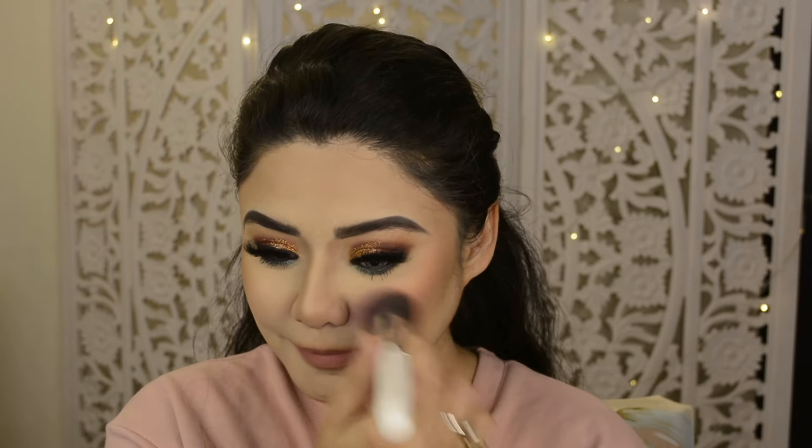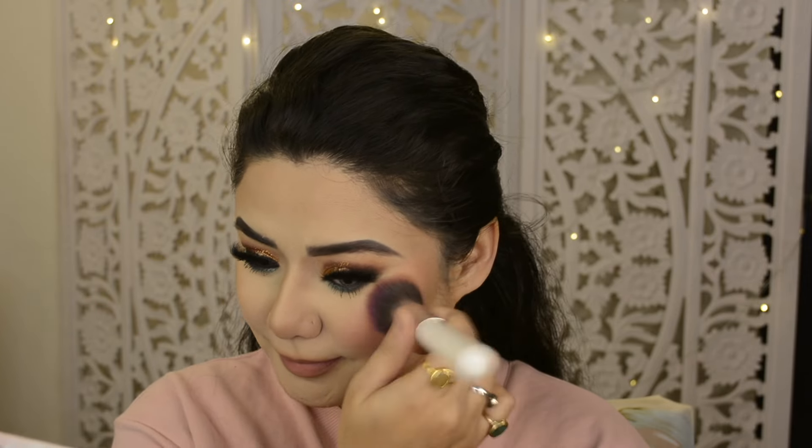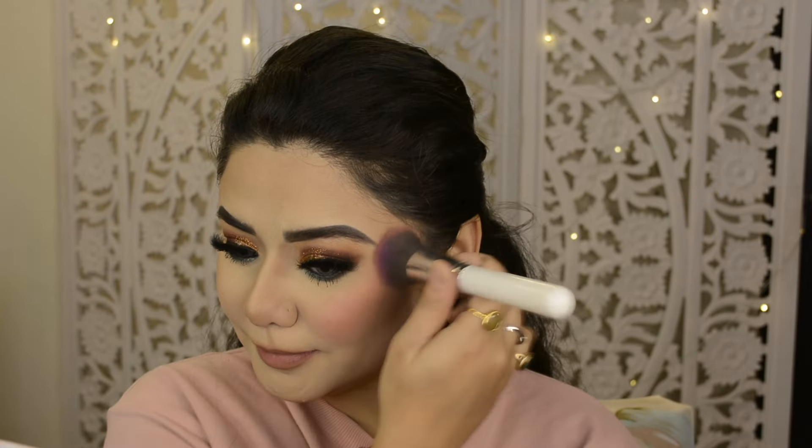Now I have taken a blush from this palette — a dark reddish shade which is a very sweet shade. I love it; I think all the blushes in this palette are good. I think it is around $4.95 and you are getting all the blushes. It is available on Amazon — definitely grab it.